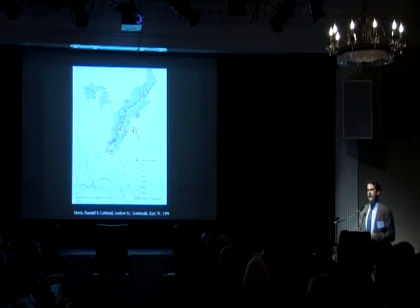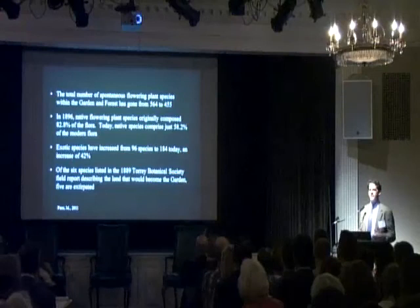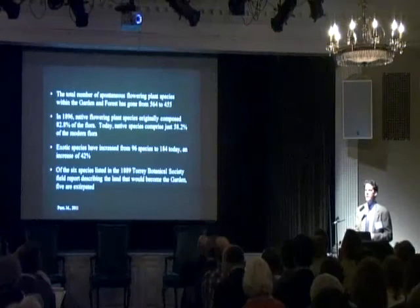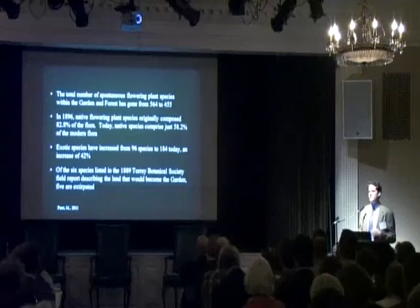Hemlock itself has been impacted by the hemlock woolly adelgid. It was called the Hemlock Grove in the 19th century — though hemlocks were at most about 25% of the basal area, with oaks, hickories, and chestnuts as well. What hemlocks were there are basically gone because of an insect we humans introduced. If you look at the data — and the garden was established by botanists who love to count and identify things — the native and spontaneous flora is totally different than it was 100 years ago, entirely because of human influence. The policy of leaving it alone is proving to be a foolish policy.